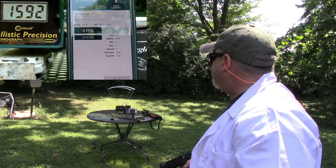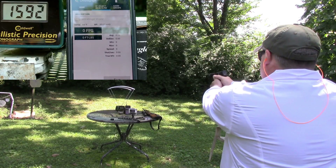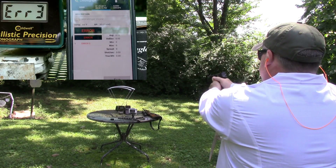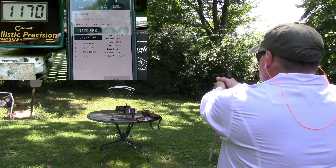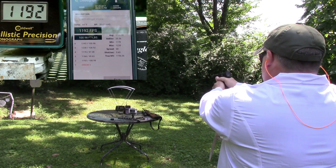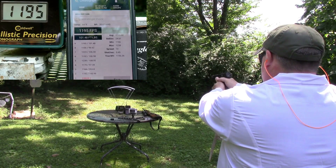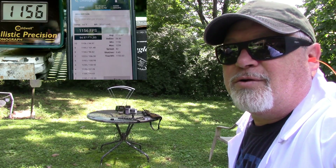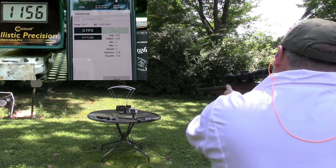Alright, we got the chronograph set up for the Stingers. We'll go ahead and start with the M&P-22 again. Alright, we'll switch over to the 10-22 — let me set the chronograph. Alright, we got it all set up for the 10-22, let's go ahead and check it out.